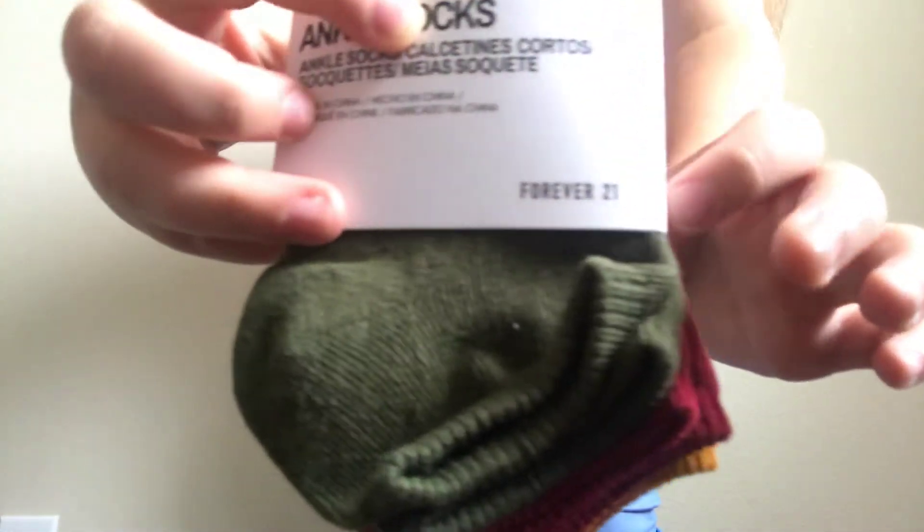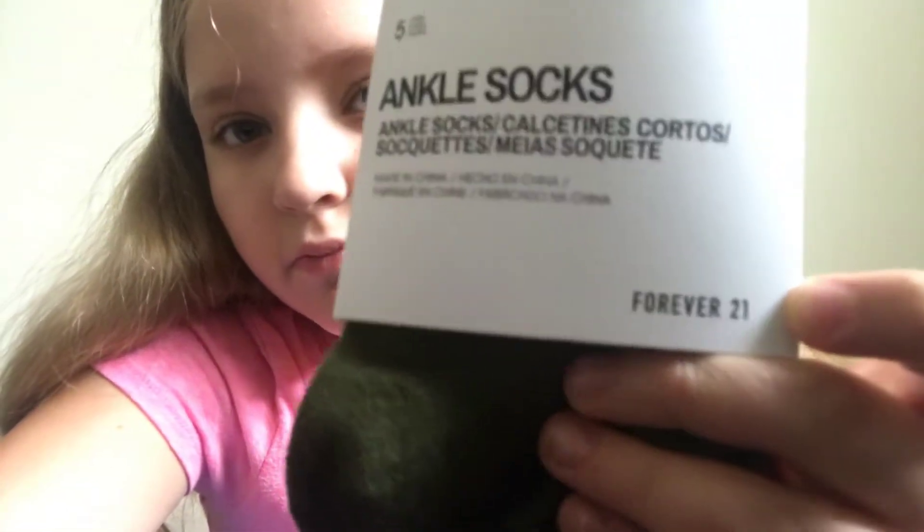I got some socks from Forever 21. Pretty much everything is from Forever 21. Sorry guys, the camera won't focus, but yeah — Forever 21 socks. I'm gonna show you guys this shirt too.